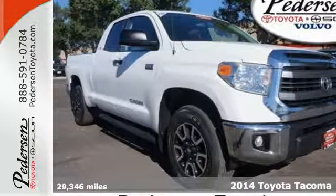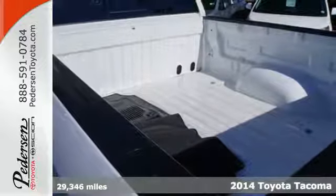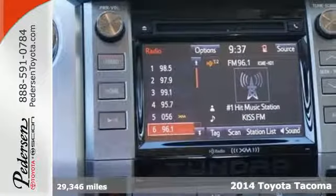Here's a 2014 Toyota Tacoma. This sensible work truck is perfect for the daily drive. It's comfy, reliable and capable.